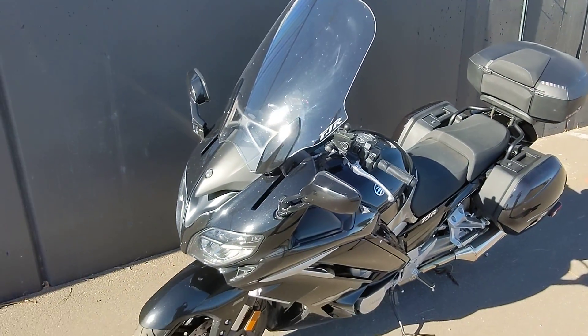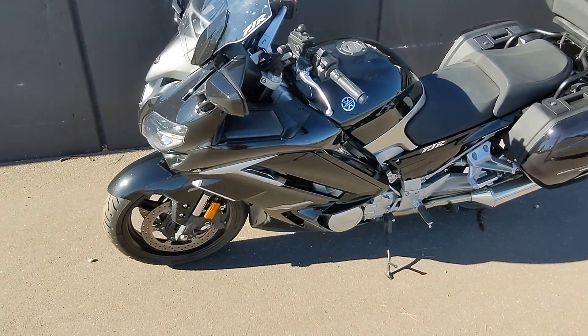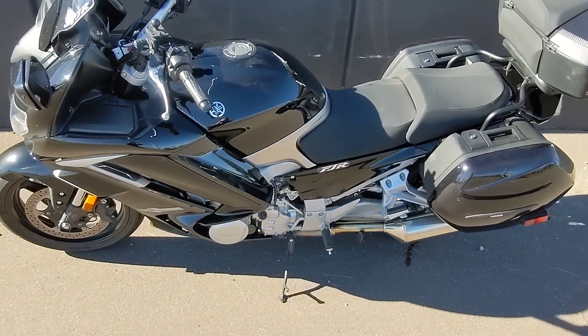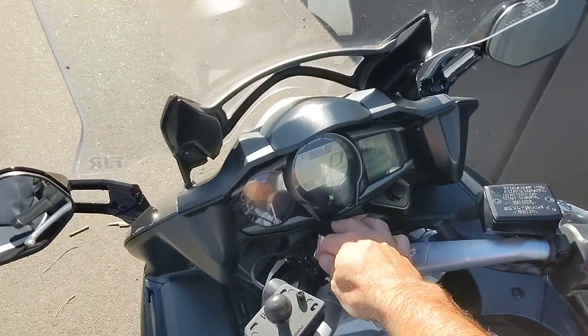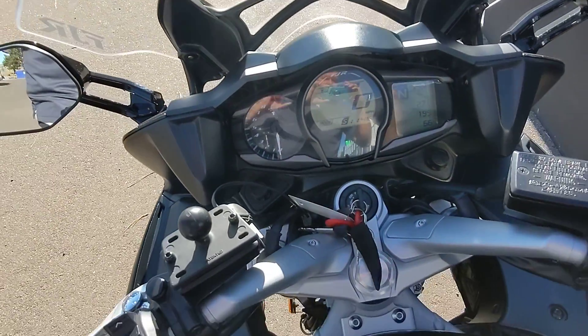Adjustable windscreen, cruise control. She's a little dirty because she's been sitting outside, but other than that, this is a 2017 model.